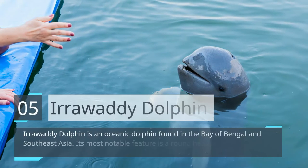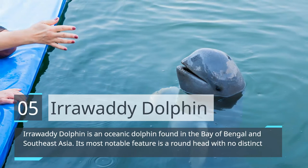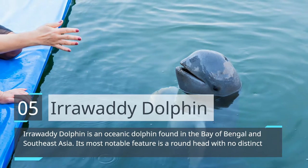Irrawaddy Dolphin. Irrawaddy Dolphin is an oceanic dolphin found in the Bay of Bengal in Southeast Asia. Its most notable feature is a round head with no distinct beak.